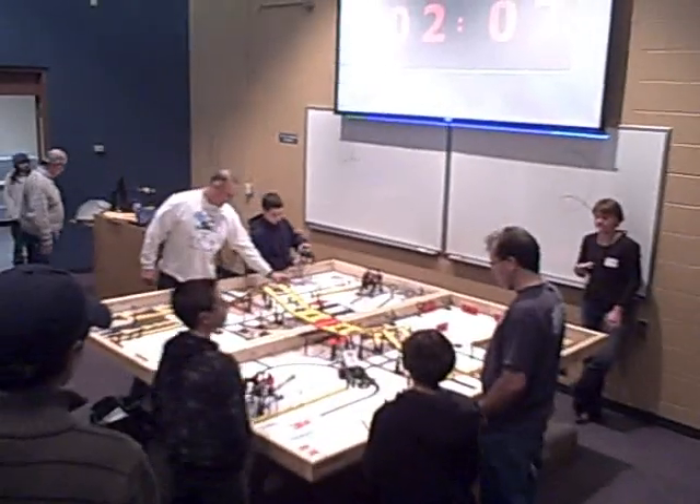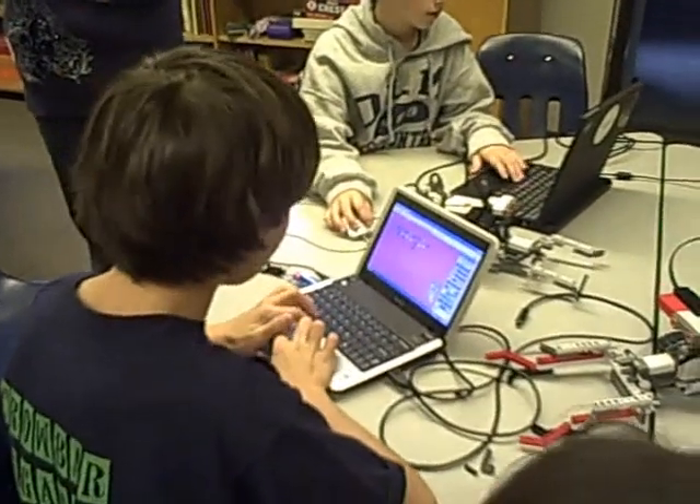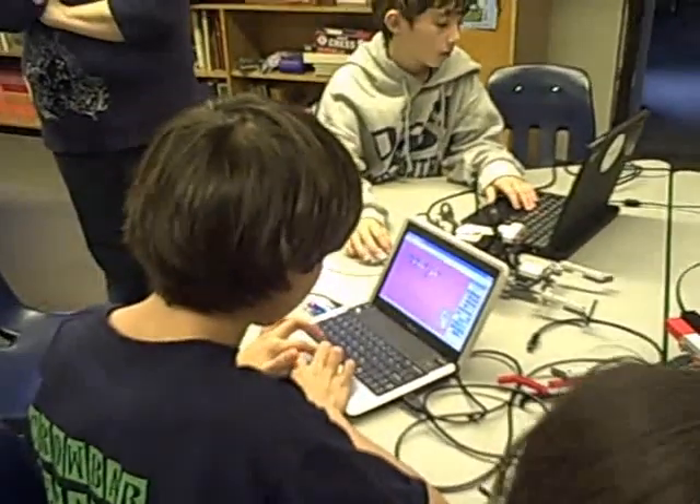First Lego League, or FLL, is similar to a competitive sport. Children ages 9 to 14 form teams and compete in local competitions. But unlike most sports, FLL's focus isn't athletic prowess — it's science.